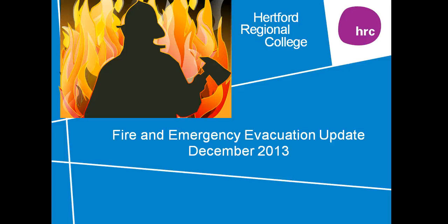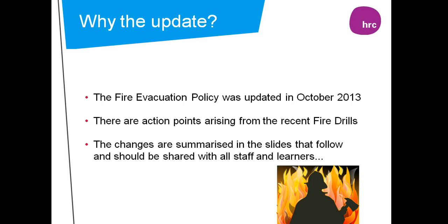Hello, my name is Ricky Irons and I'm the Health and Safety Manager at the College. Thank you for joining me on this brief evacuation update. This briefing follows the October 2013 update of the evacuation policy and captures a number of action points arising from the recent fire drills.